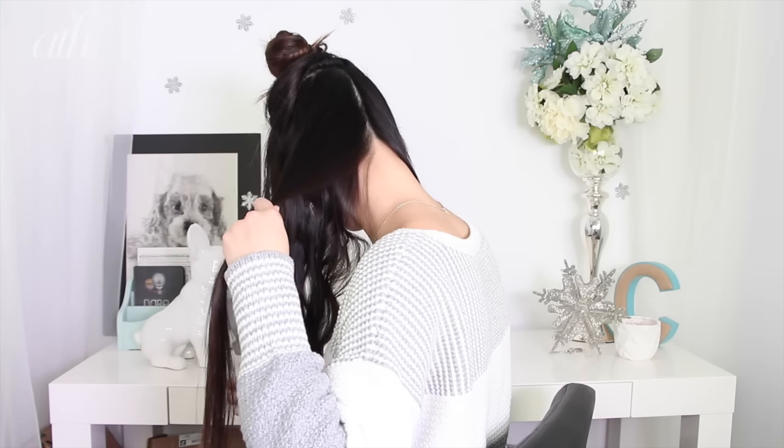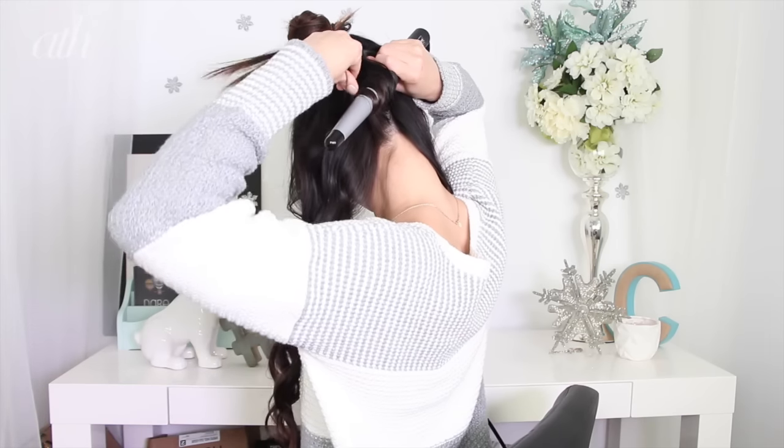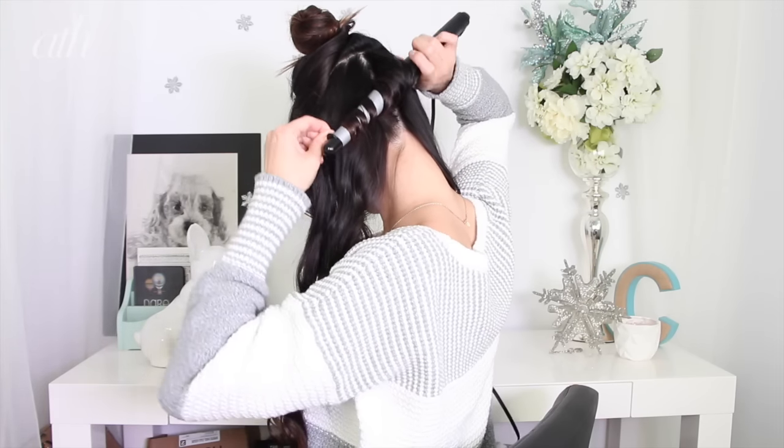Just to make it a fair comparison — because I had my hair curled in the before clip — I'm going to curl my hair now. If you want to learn how to use a curling wand, regular curling iron, or straightener to curl your hair, we do have a video up and will link that down below.